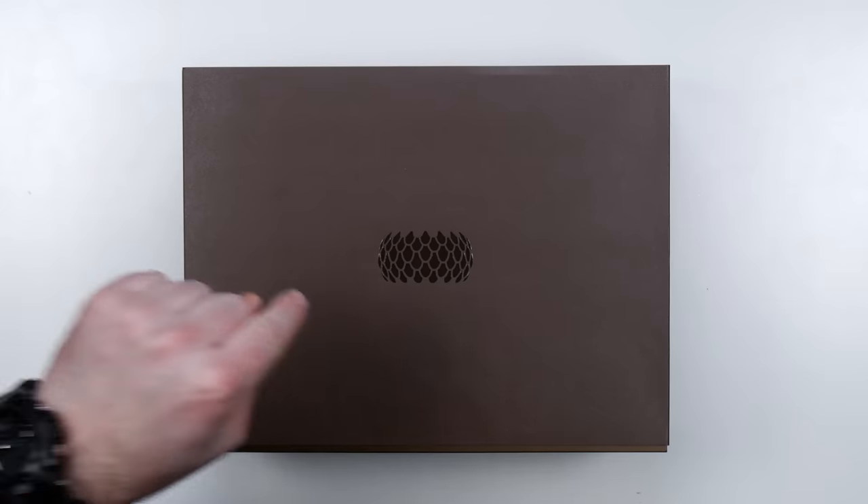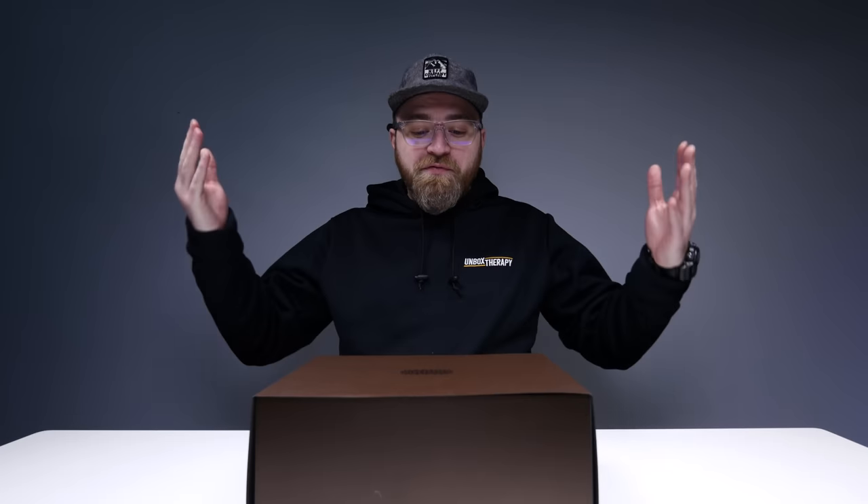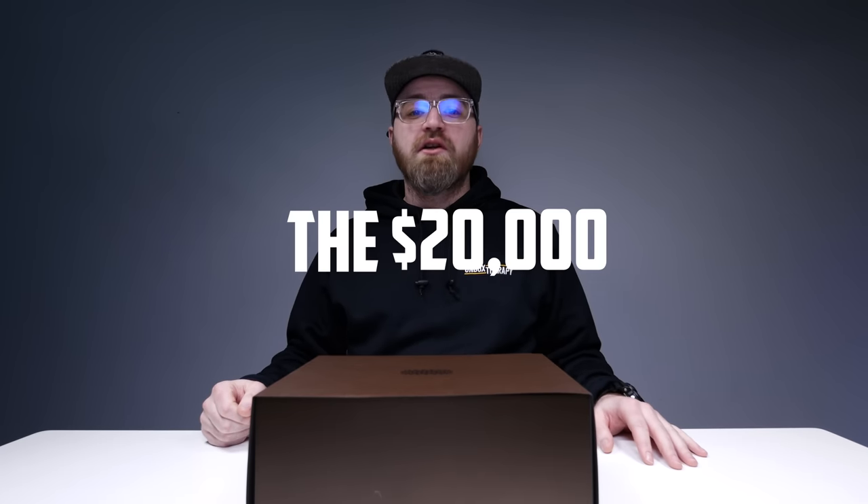I think this is the most expensive thing I've ever had on a desk here at Unbox Therapy. If you're some sort of Unbox Therapy aficionado, you can go back through the inventory and tell me if there's something I missed. But I don't think anything's gonna beat this. This, my friends, is the $20,000 smartphone.